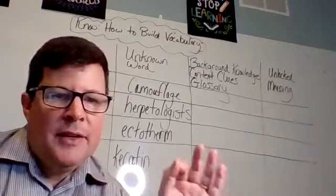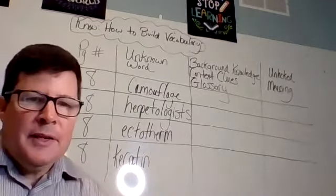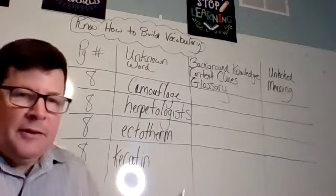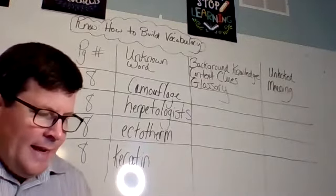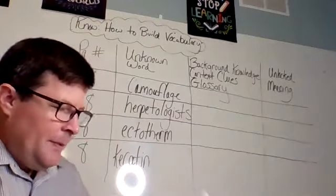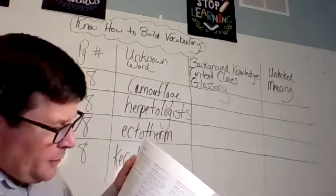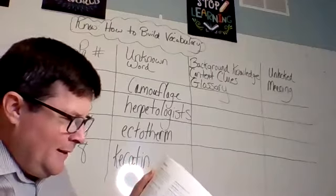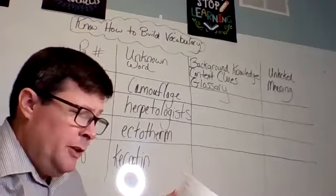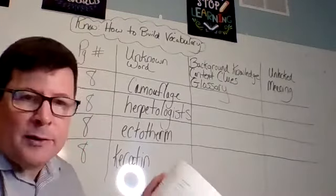Two of the words had definitions right after them. The other two I used context clues. Now what I want to do is go back to the index first. When I look at the index in the back of the book, let's see if all the words are in there. I see camouflage is in the index, and it tells me the pages — page 8, 16, 23, 37. I can look ahead just to be sure I know what camouflage means. Page 8 is what I just read, and now I'm going to check if it's in the glossary.